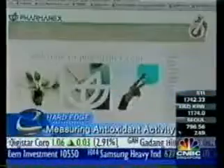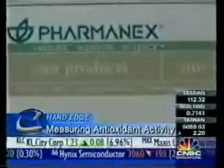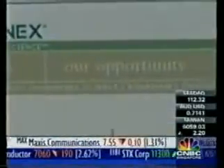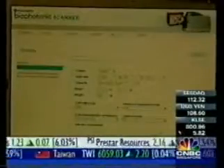In tonight's segment, we look at a testing device that measures your body's antioxidant level. CNBC's Christine Tan has more. Pharmanex specializes in the research and development of nutritional products and is owned by direct selling company Nu Skin Enterprises. The product they've come up with is the Biophotonic Scanner, developed for their network of distributors.